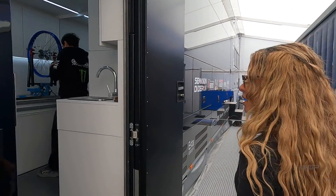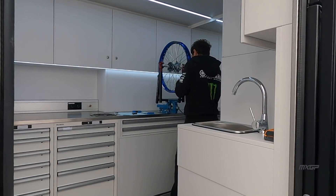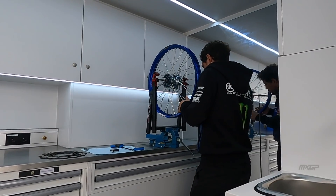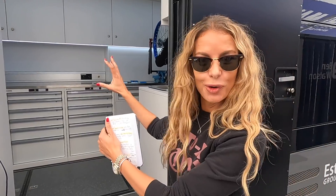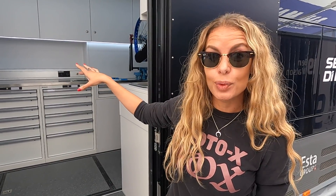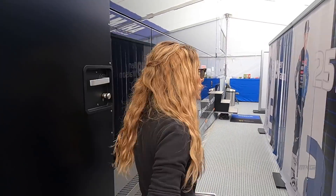In here you've got the technical room. I'm not even going to attempt to explain the technical stuff that's in there, but that's the technical room. You've also got a washing machine in there, because obviously with these triple headers and double headers, the guys need to wash their clothes. That's been added for this season.